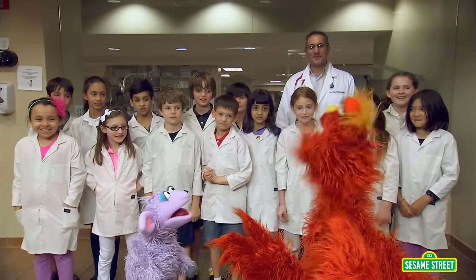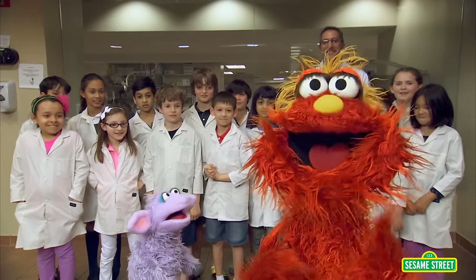Little vet school? What do you learn in little vet school? We learn how to take care of pets when they're sick. Dr. Dave, what are we going to learn about today? We're going to learn how to do a physical examination. All right, guys, remember to raise your hands before you answer a question.